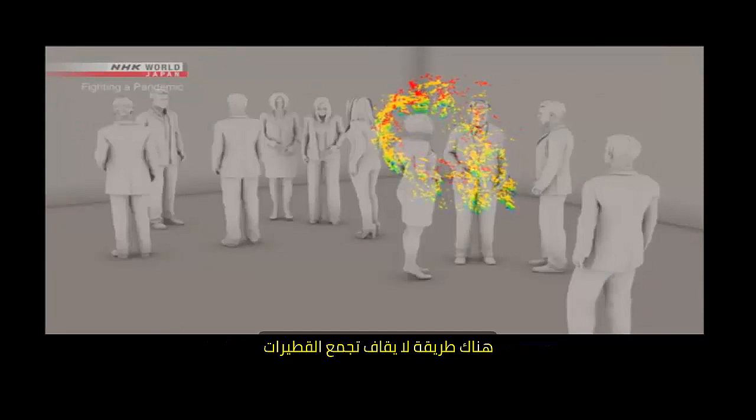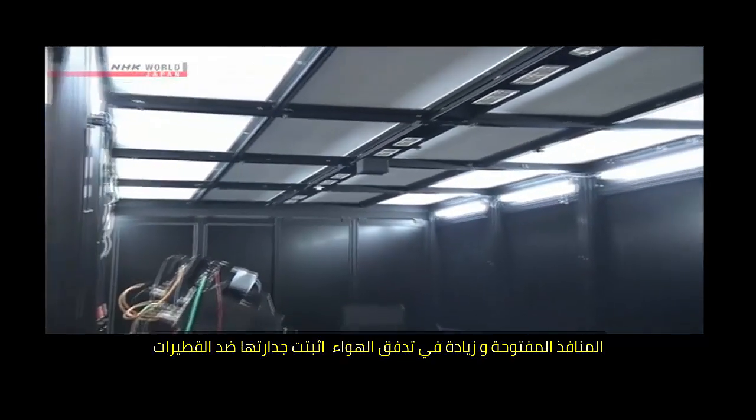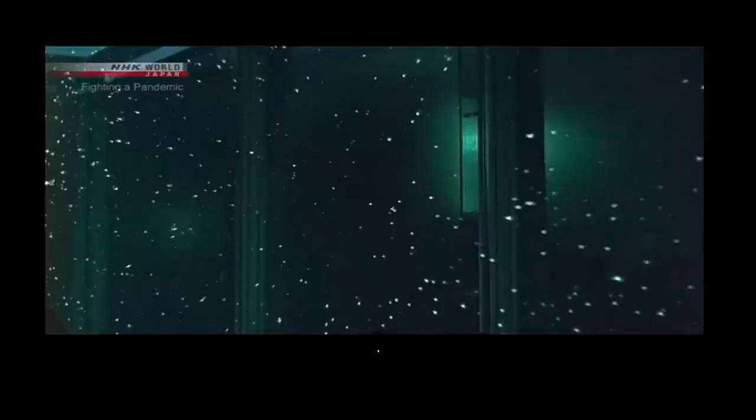There is a way to prevent the stagnation of micro-droplets. Opening windows and increasing air circulation is believed to be effective. When you open a window, micro-droplets are quickly swept away. They're very small and light, so any airflow will get rid of them.